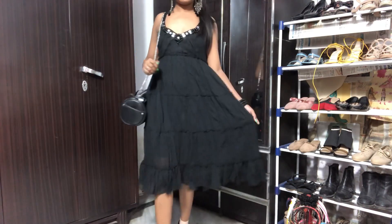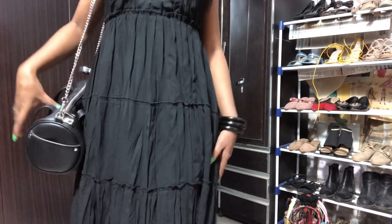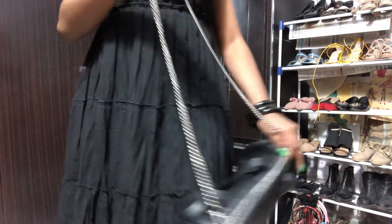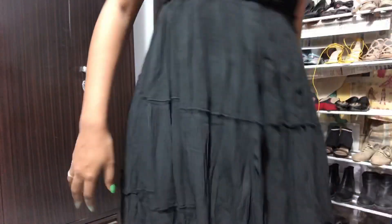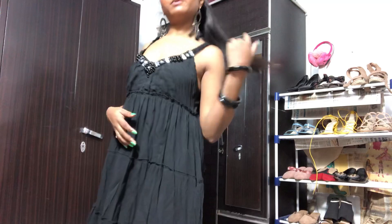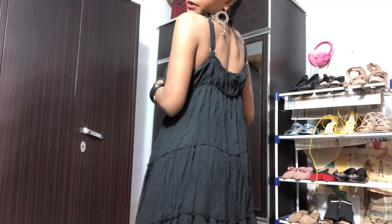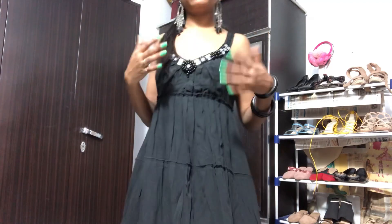Let me zoom in a little bit. I bought this dress from Sarshanagar. Let me show you the bag real quick as well — this is the bag.